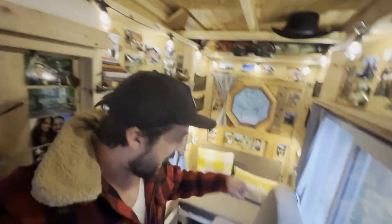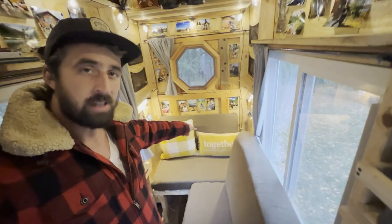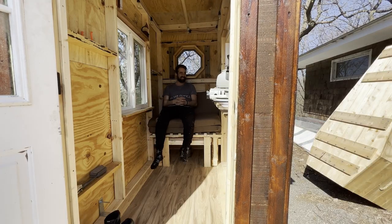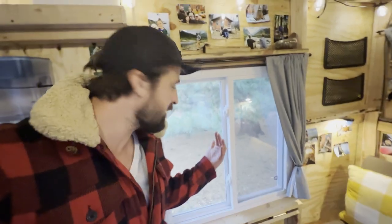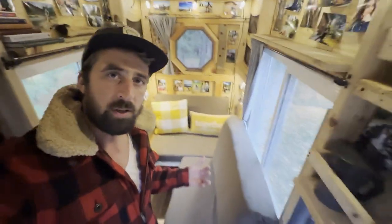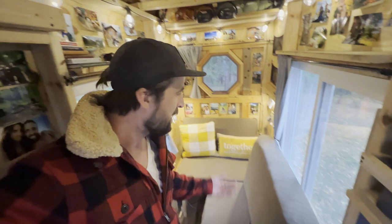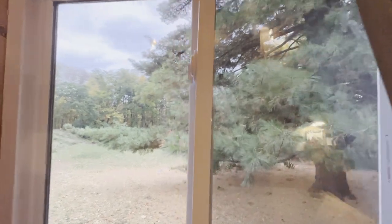The side couch and the main couch-slash-bed are another great example of utilizing space well. When I first built this, the side couch didn't exist — you just had all of this walking space. While that's nice, why would I need to be walking around in my tiny cabin that much? So I thought about how to utilize that space better. I also have these amazing windows, so I built a couch that utilizes that space, makes more seating, adds comfort, and lets me look out at the view.